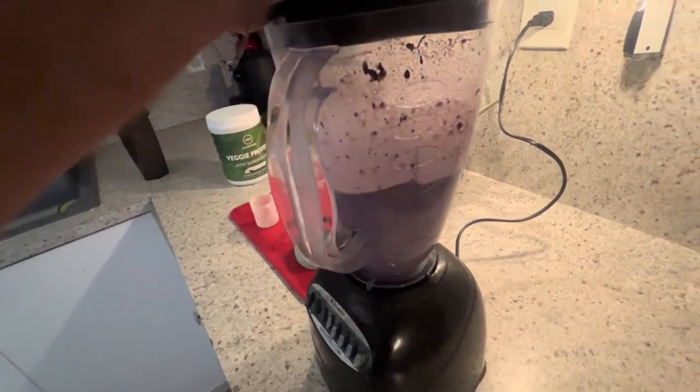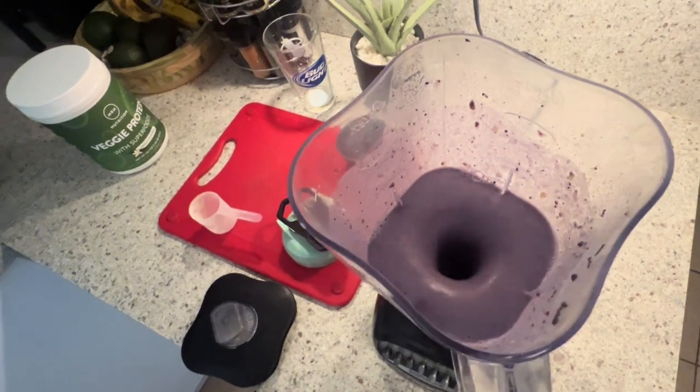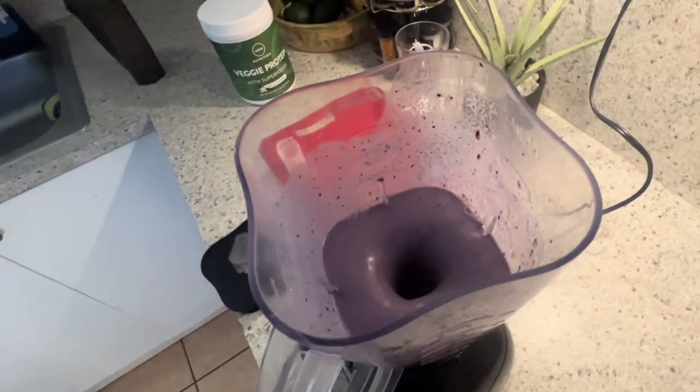But here's the best part: this veggie protein is easy on your stomach. It includes enzymes that help with protein and fiber digestion, so no more gas and bloating.